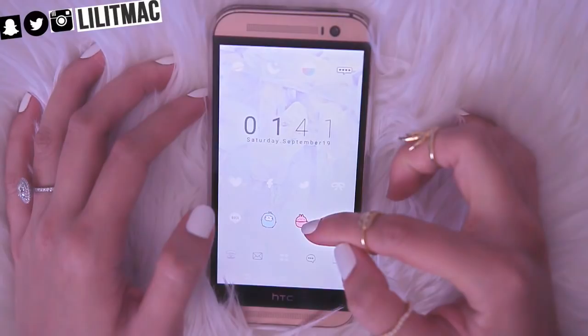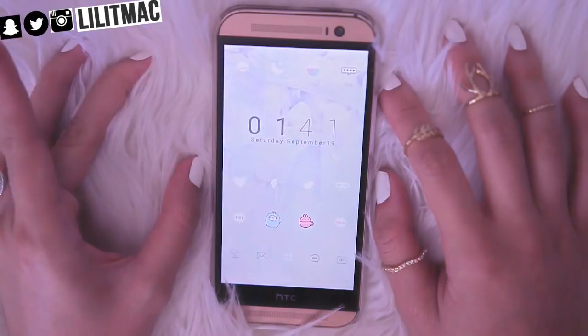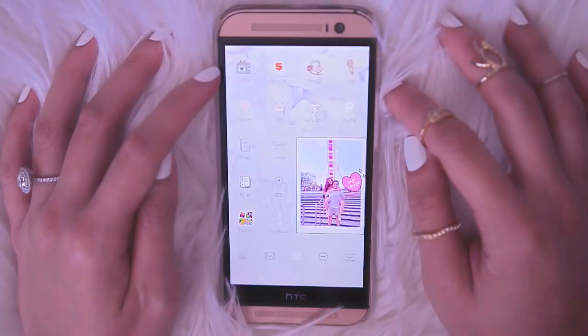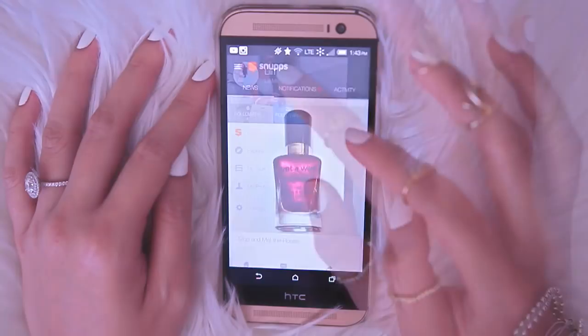I also have this little cute guy which is actually Snapchat, and then I have my Instagram right here. If you want to follow me on any of my social media, I will be including those links up here. This little chat box is actually my Facebook Messenger — this is how I talk to my study group and stuff. So this is the second page here, and this one of course is Netflix.